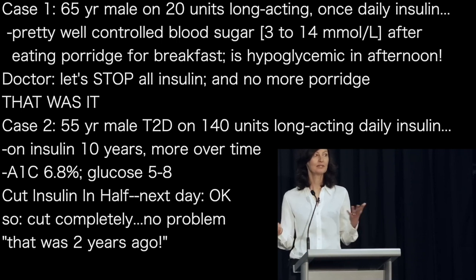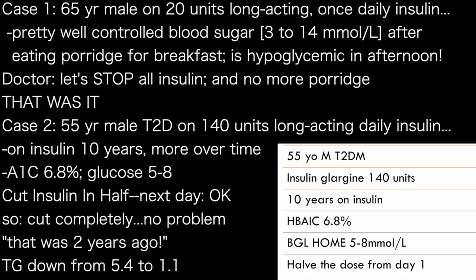That's just showing you — you don't know. And his triglycerides were 5.4 on medication, and now they're 1.1 on low-carb with no insulin.